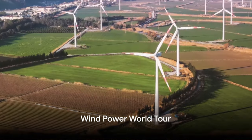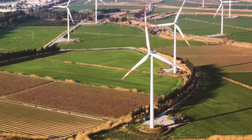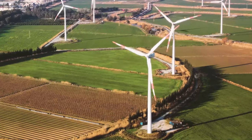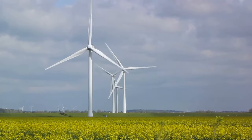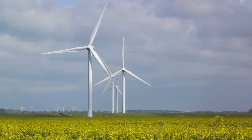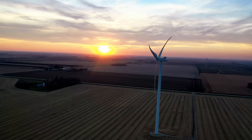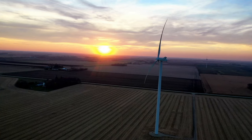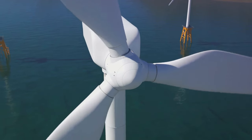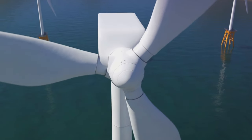Wind turbines aren't just for windy fields anymore. They've become globetrotters, spinning their tails of energy generation from the heart of bustling cities to the tranquility of country farms. Immense clusters of turbines — their blades etching a rhythm against the sky — are land-based wind farms, powerhouses that energize whole cities. But the wind whispers don't stop at the shore; they extend to the vast open ocean, where offshore wind farms, true titans of technology, embrace the mighty marine gusts.